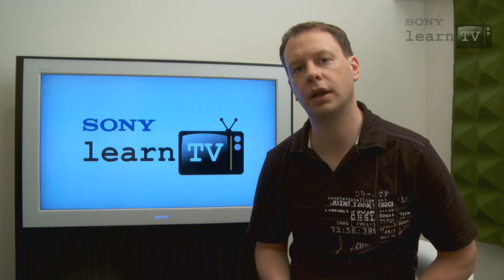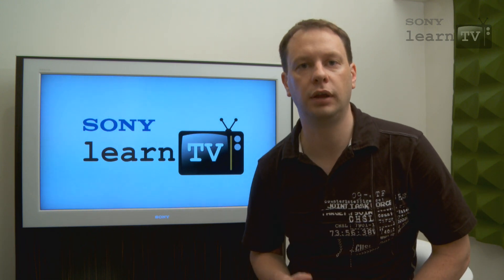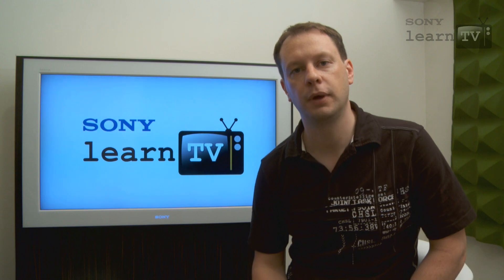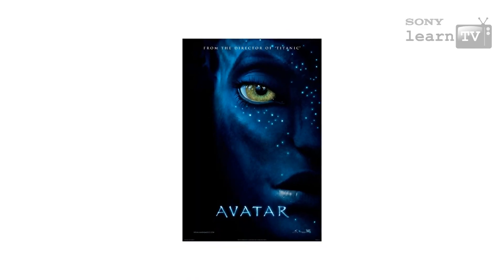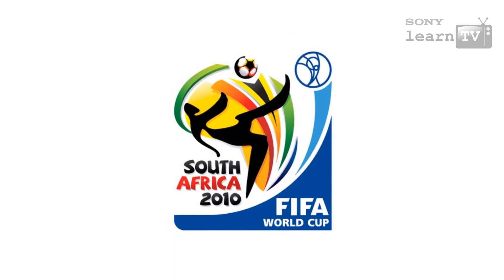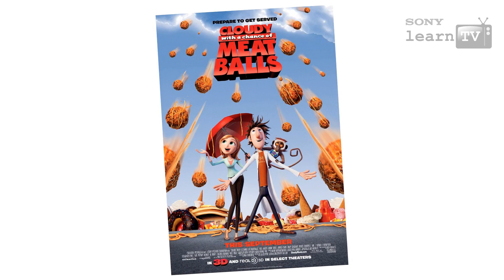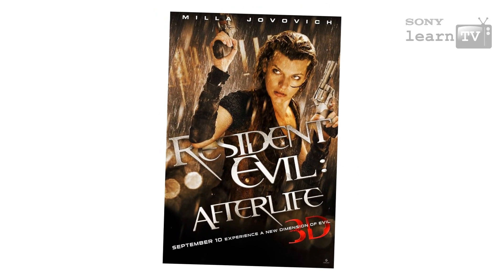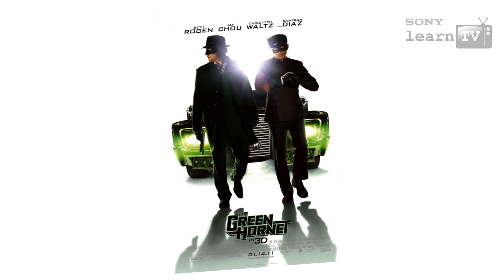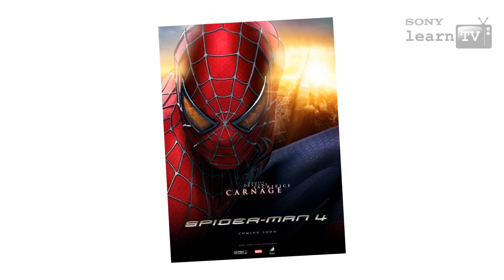As one of the largest media companies in the world, Sony has been involved in all of the major 3D events in the past year or so, including supplying 3D cameras for James Cameron's Avatar as well as the FIFA Football World Cup. Sony Pictures and Sony Pictures Animation have also been involved in some of the largest 3D movies, including Cloudy with a Chance of Meatballs, Resident Evil Afterlife, and a whole range more yet to come.